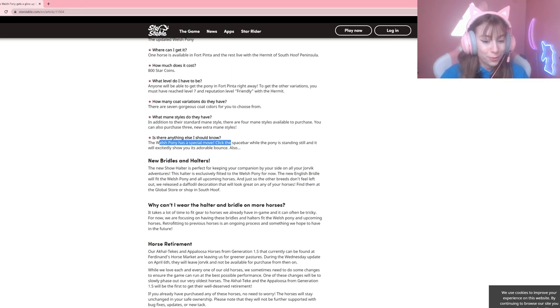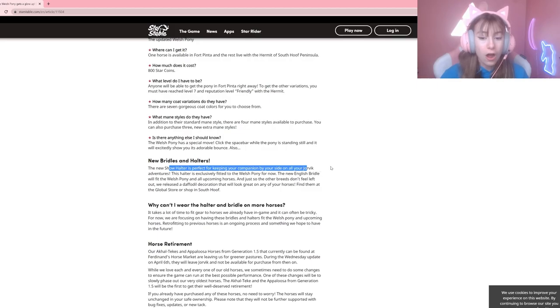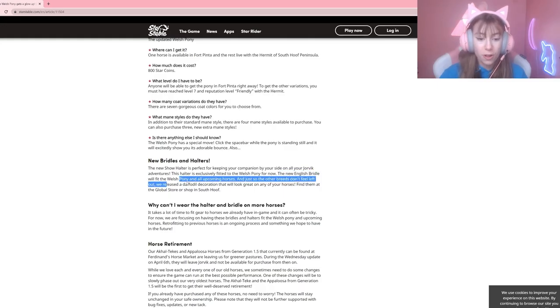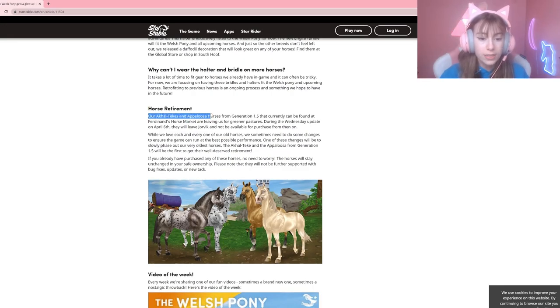The Welsh pony has a special move, and there are new bridles and halters — I did not know they were bringing these out today! The show halter is perfect for keeping your companion by your side on all your Jorvik adventures; it is exclusively fitted for the Welsh pony for now.